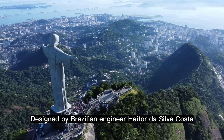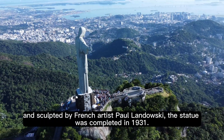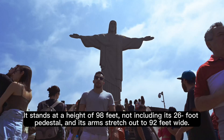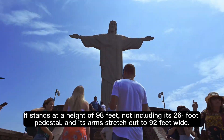Designed by Brazilian engineer Heitor da Silva Costa and sculpted by French artist Paul Landowski, the statue was completed in 1931. It stands at a height of 98 feet, not including its 26-foot pedestal, and its arms stretch out to 92 feet wide.